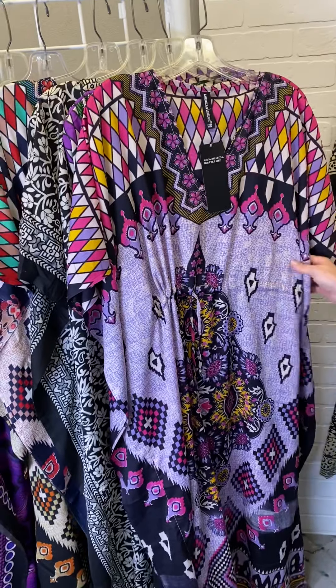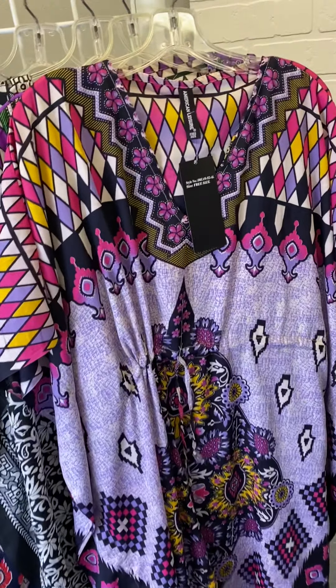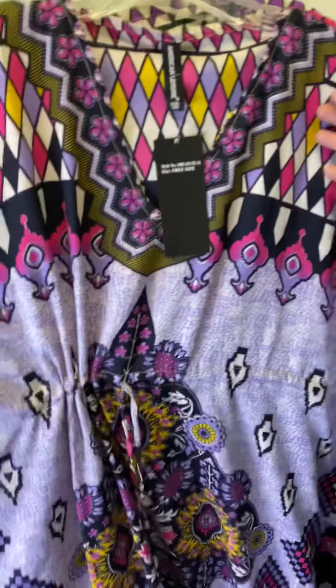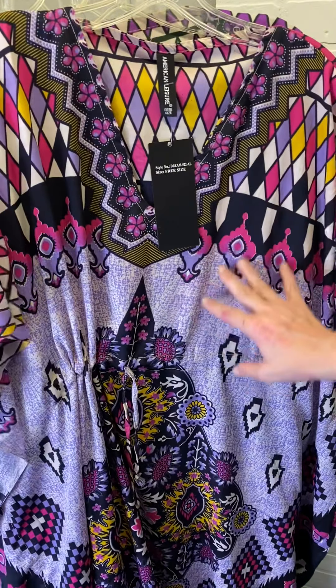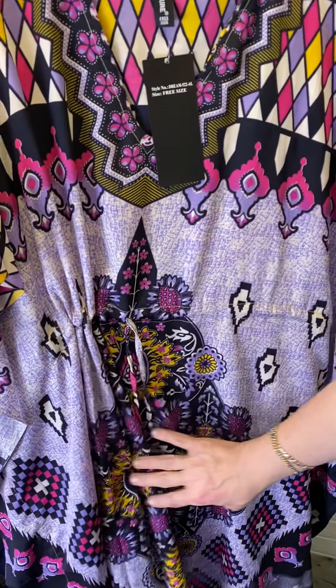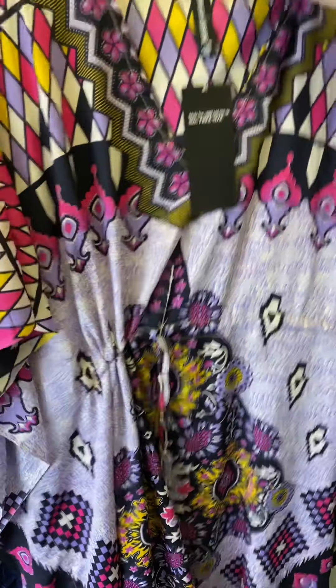Just gorgeous prints here. Here's a beautiful purple — it kind of has a stained glass look. We've got this fun purple, hot pink, light purple lilac, and then this beautiful kind of mosaic print as well.